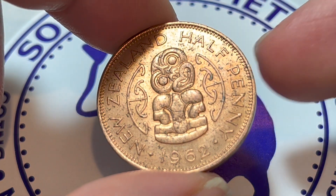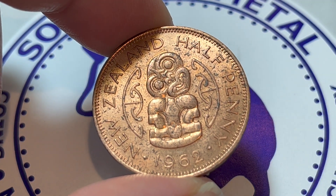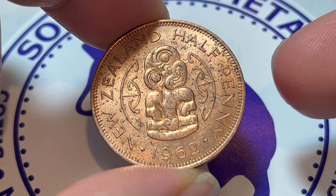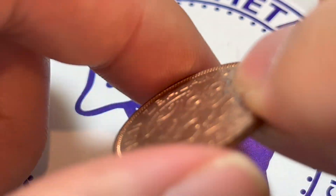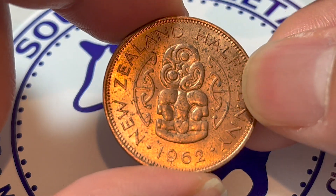A rather simplistic design. These coins were produced at the Royal Mint of Tower Hill, which was in service until 1975 in London. They are bronze coins that weigh 5.6 grams each, 25.4 millimeters in diameter, 1.6 millimeters thick with a smooth edge — pretty much following the same specifications as British halfpennies of the time.